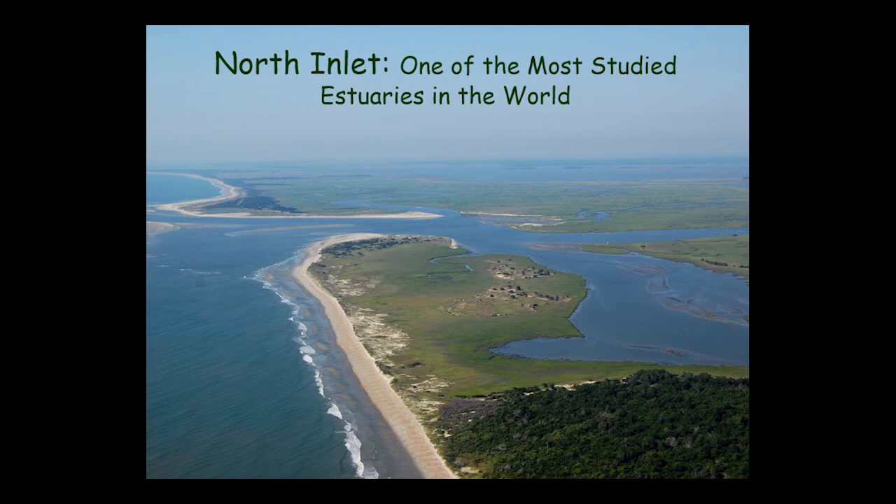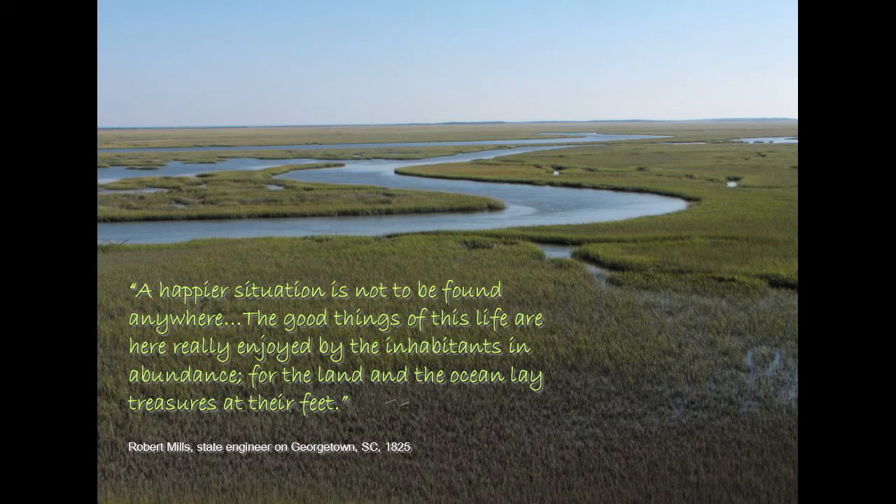Today we're going to be talking about North Inlet. Most of our research has actually taken place in North Inlet. I wanted to start with this quote from Robert Mills, state engineer, talking about Georgetown in 1825: 'A happier situation is not to be found anywhere. The good things of this life are here really enjoyed by the inhabitants, and abundance of the land and the ocean lay treasures at their feet.'